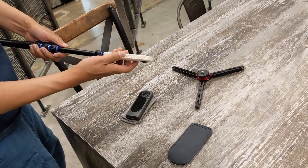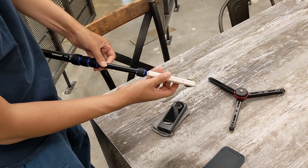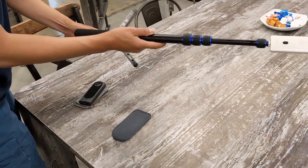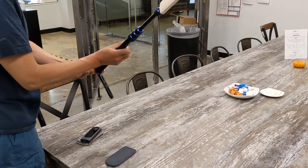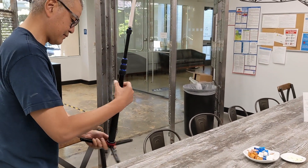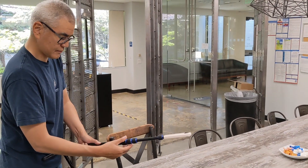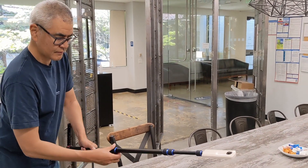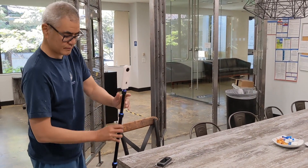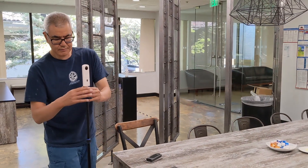I swapped out the Ricoh Theta X for the Ricoh Theta SC2. I'm going to put the SC2 on a monopod with a tripod base. This is probably the most common workflow for real estate shots with the SC2, and it's going to produce a higher quality image because it's a still image rather than extracted frames from video.